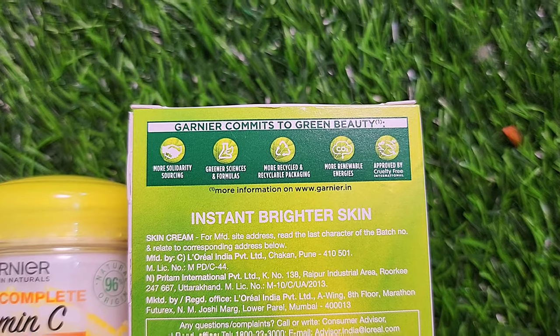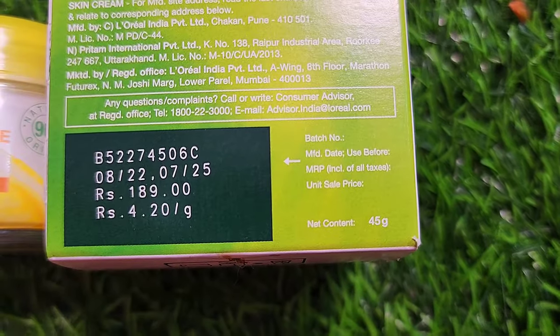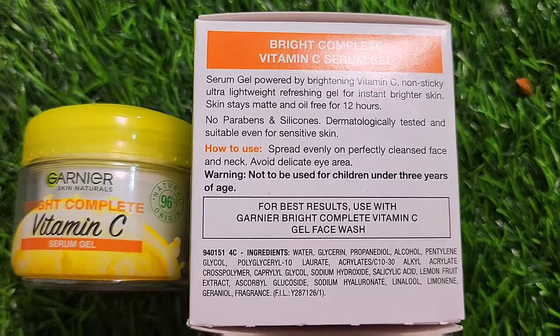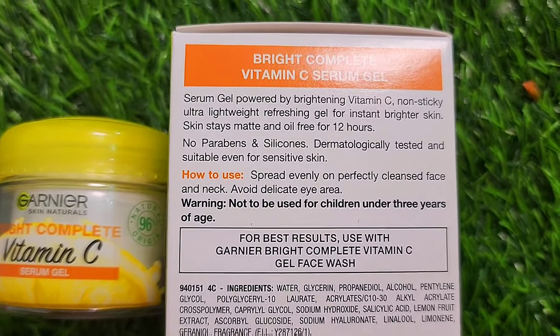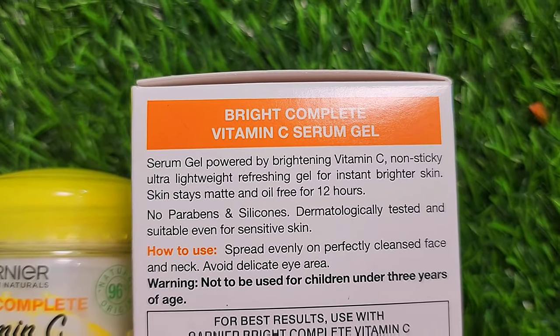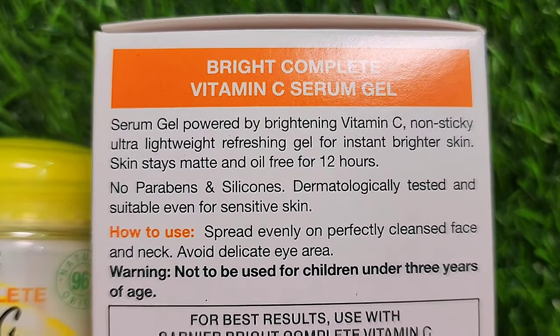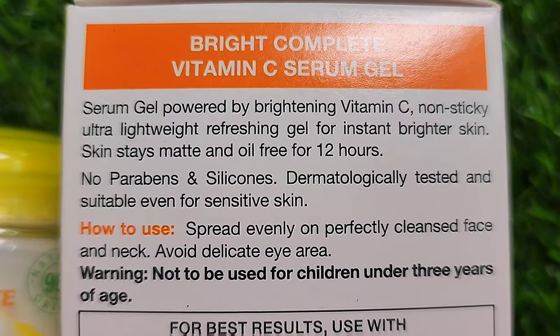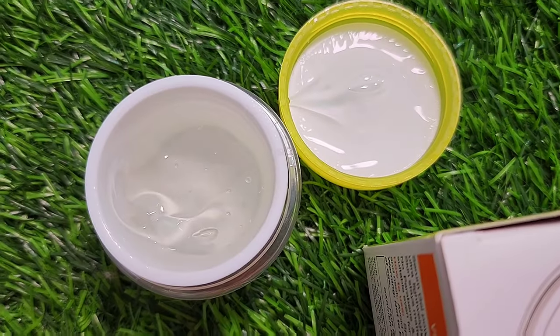Before using any product, you should do a patch test 24 hours prior for best results. If you use the complete Bright Complete Vitamin C face wash range, your skin stays oil-free for 12 hours. It is dermatologically tested and silicone free.